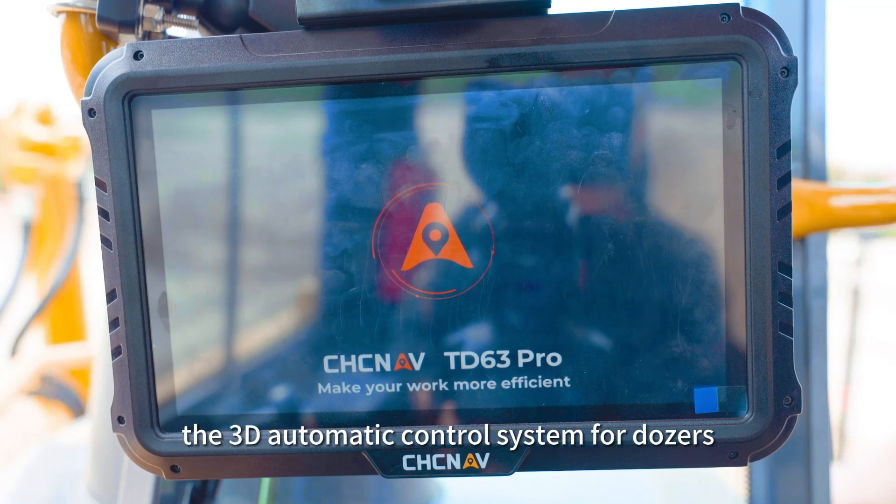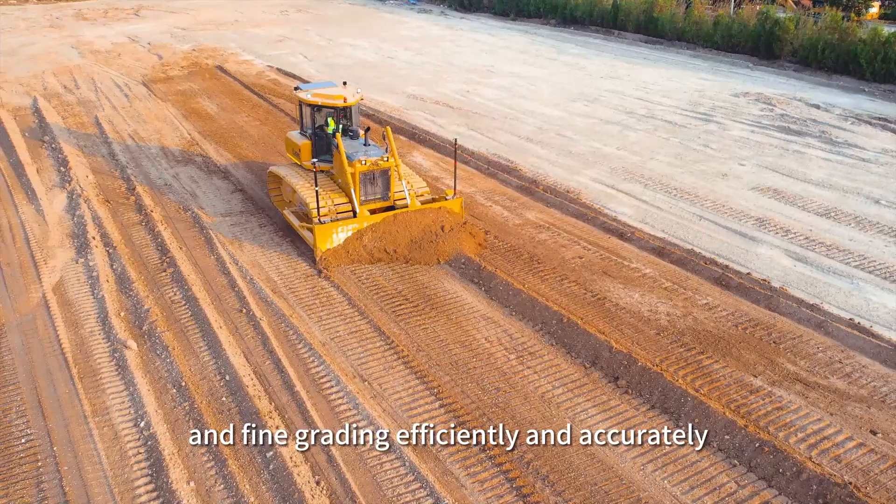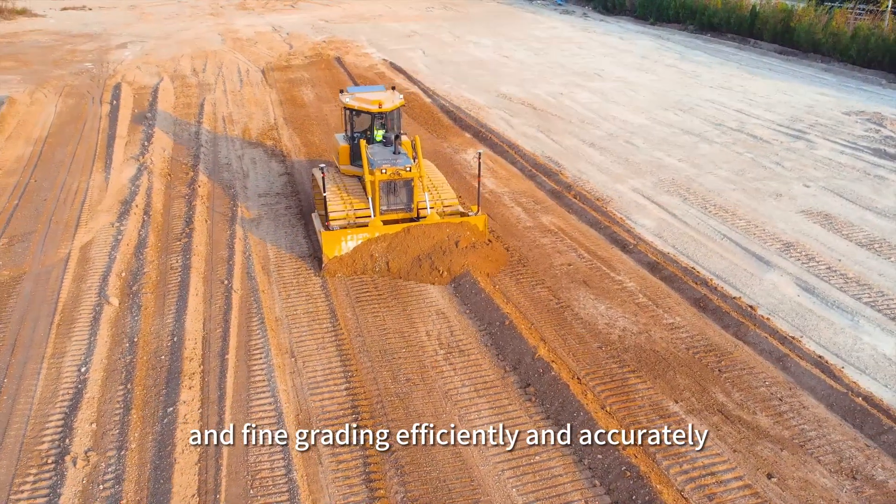TD63 Pro, the 3D automatic control system for dozers, helps you complete earth moving and fine grading efficiently and accurately.